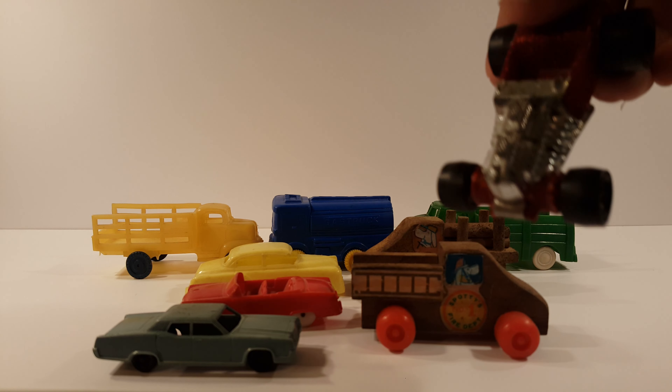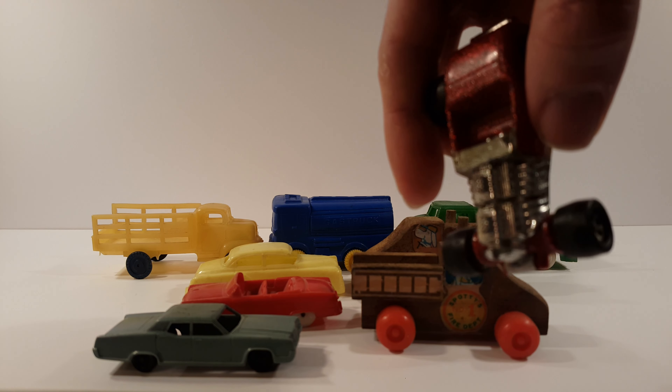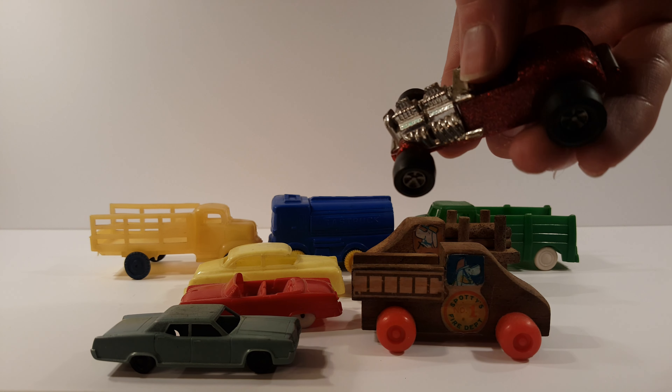And we got a dragster. It's missing its windshield, I think. Metal bottom but the rest is plastic.